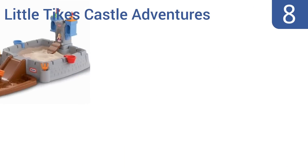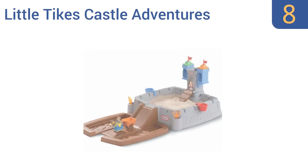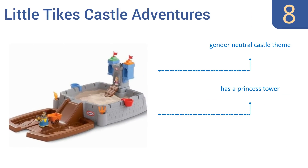Coming in at number 8 on our list, the Little Tykes Castle Adventures has more activities than most sandboxes, so it'll keep kids entertained for longer. It also costs less, making it affordable for most parents. But it isn't large enough for kids to sit inside. It has a gender-neutral castle theme, along with a princess tower and a drawbridge that can be raised and lowered.